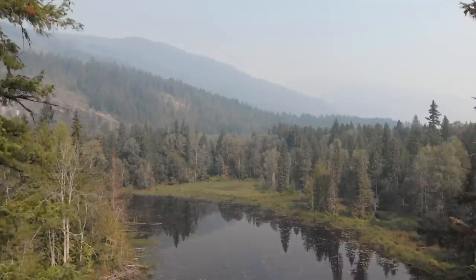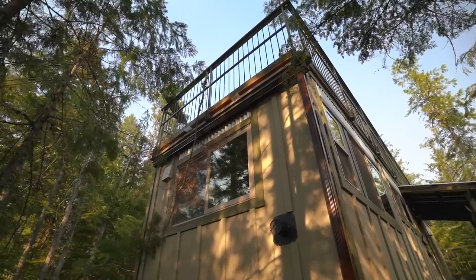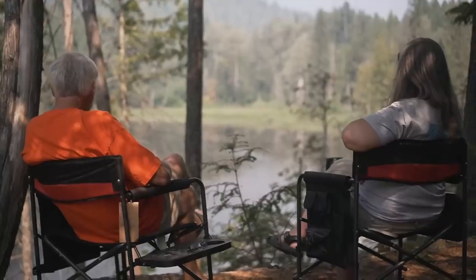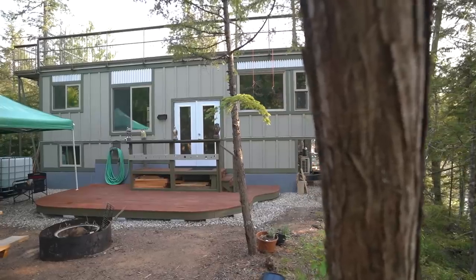We wanted a holiday, a getaway place, so we decided that we would put a tiny home as a little retreat for ourselves. We call it the zero waste tiny home.